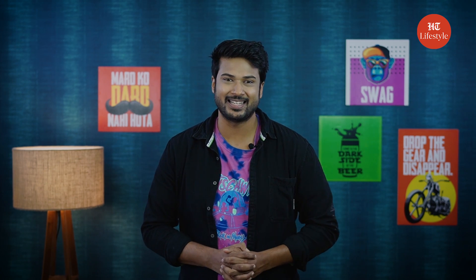Lastly, let me know which of Hrithik Roshan's styles you will be recreating this party season. Do share your thoughts and keep watching this space for more such content.